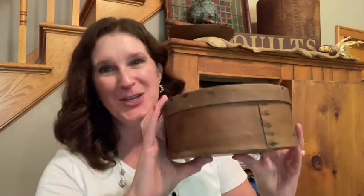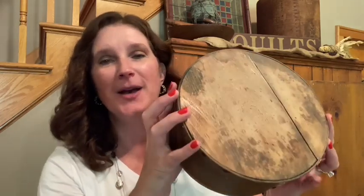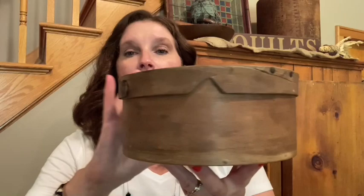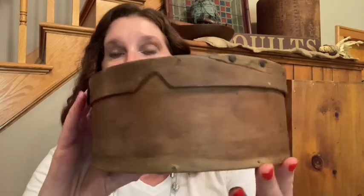And these are my next two splurges. I got two shaker pantry boxes, and they are very old. Each of these were $49 regularly, and she gave me 10% off on these shaker boxes.